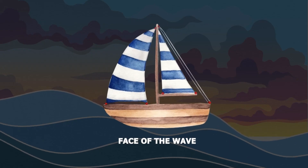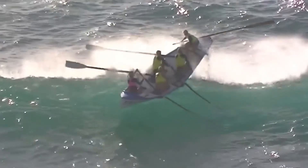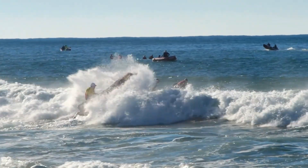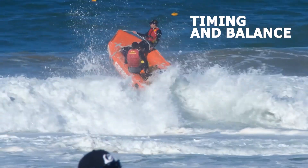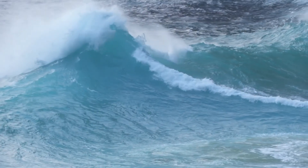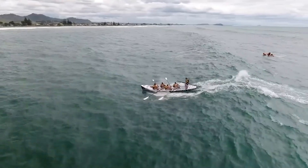As the boat rides down the face of the wave, it's pulled along by the wave's motion. This unique method of propulsion is known as surfing the waves, and it can be incredibly effective, especially for smaller boats and even surfboards. Surfing the waves is all about timing and balance, as the boat or surfer must work in harmony with the wave's energy to maintain momentum. It's like a dance between the boat and the water — a rhythm that propels them forward.